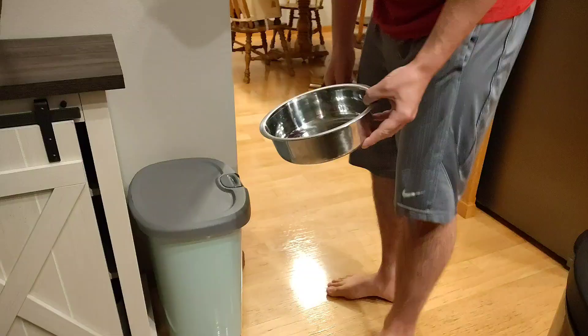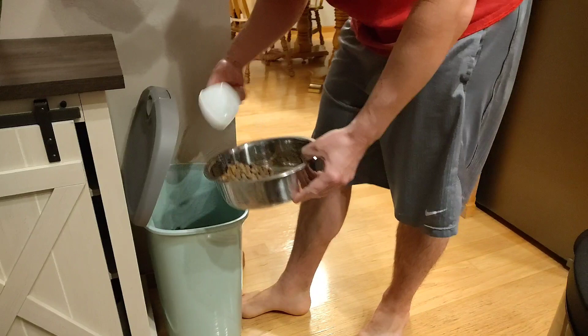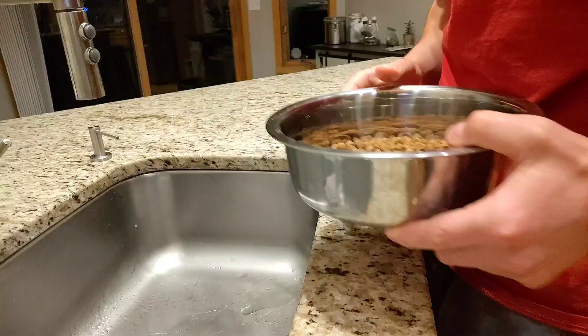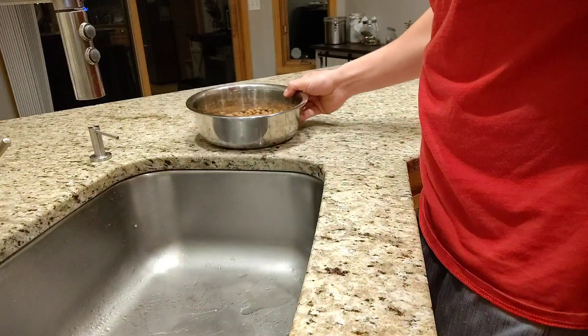Once Tua gets back inside from going potty, he basically hangs out in the kitchen while I begin to prep his food. Right now we're feeding him Diamond Naturals Puppy Formula, and we just follow the suggested serving size on the back as recommended by our vet and by our breeder. He's getting just under 6 cups per day right now, split up over 2 meals. One thing I like to do with this food is soak it with warm water — it just makes it easier for him to chew, and my dogs seem to enjoy it more.